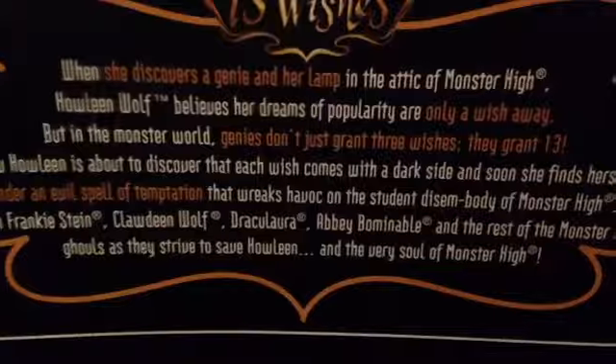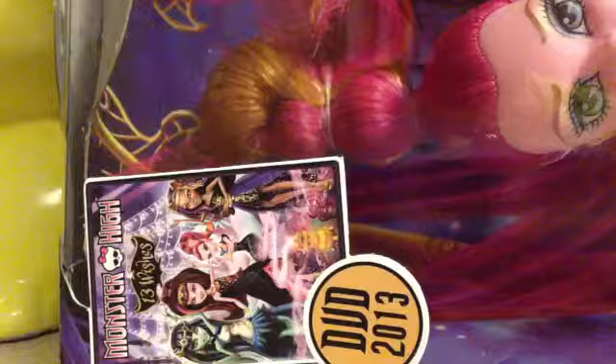This is how the back of the box picture of her looks. I love her shoes. And then there's stuff about the movie — you can pause and read that too if you want. Now let's open her!